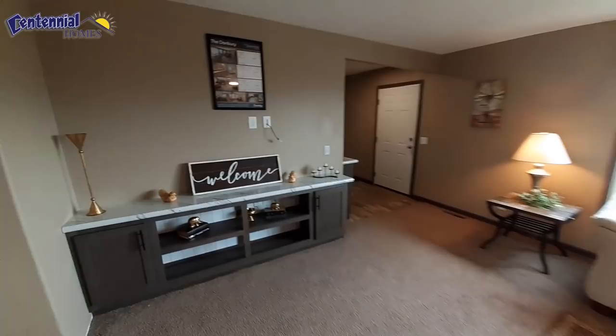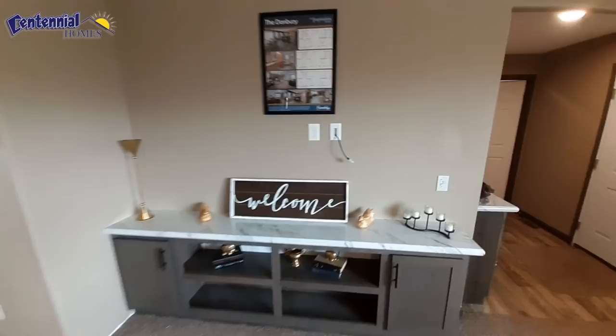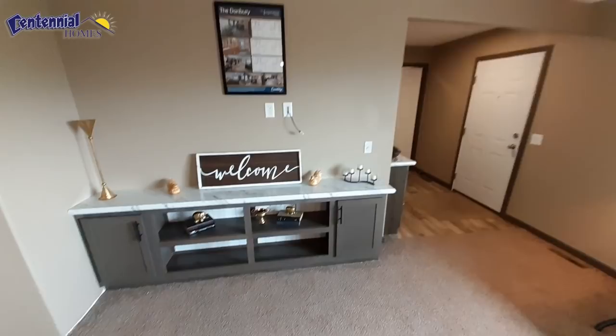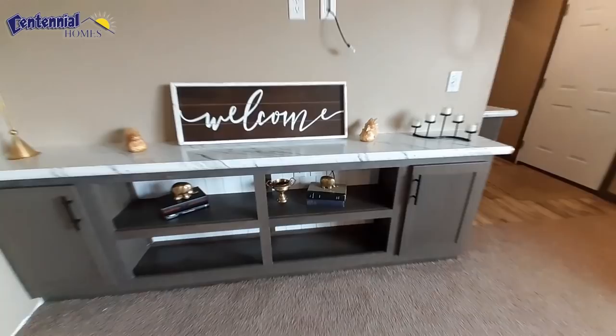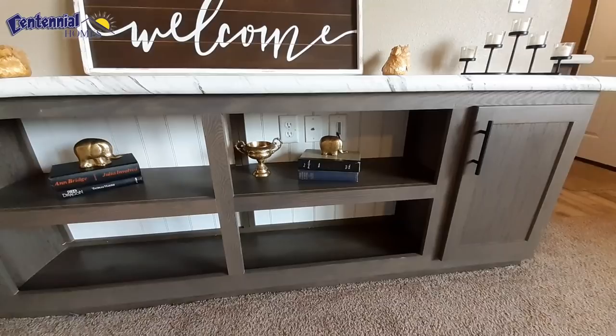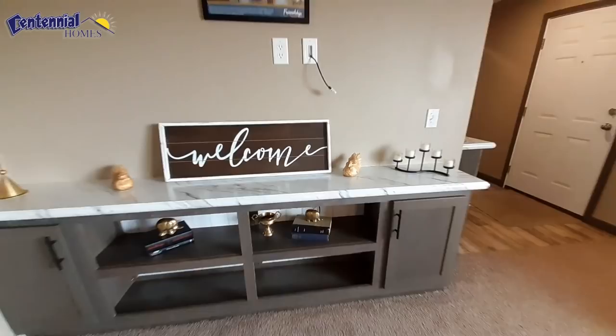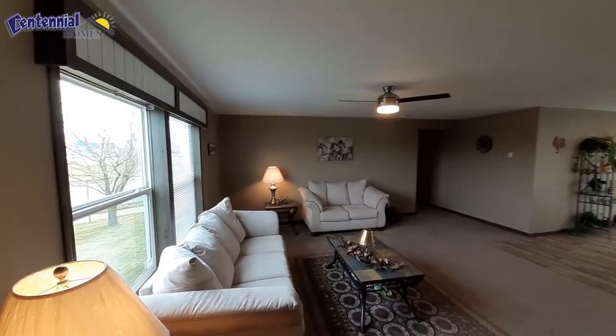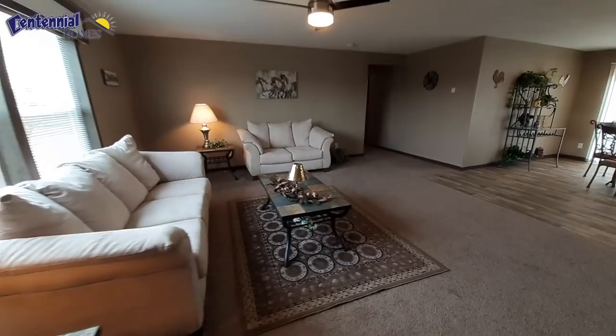Your living room is massive. This is going to be your built-in entertainment center. As I was mentioning in previous videos, I've always talked about having a chase to run your cables through for your TV. Well, they've thought of that and they've pre-run the HDMI cables for you. There's even a cable outlet right there for cable or satellite, so you can just plug right in and run your HDMI cable up to your TV.